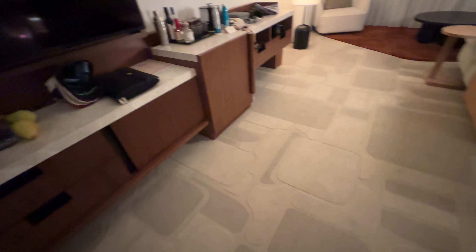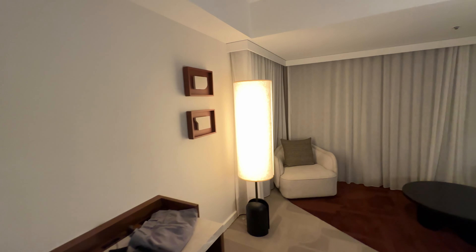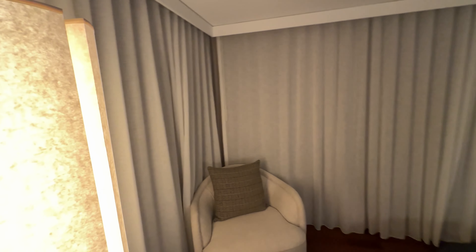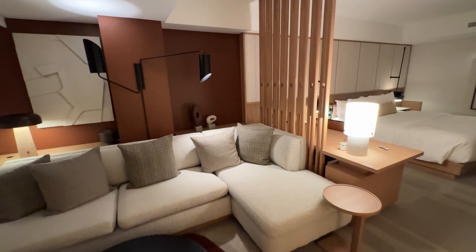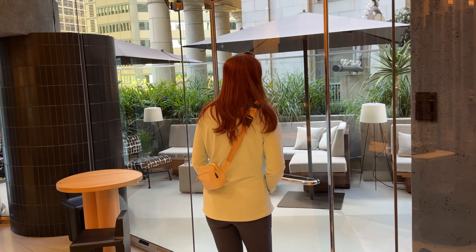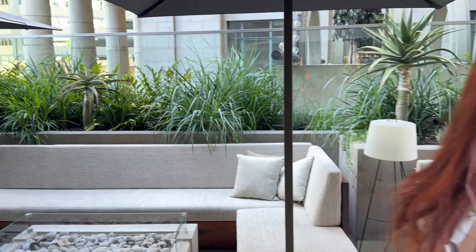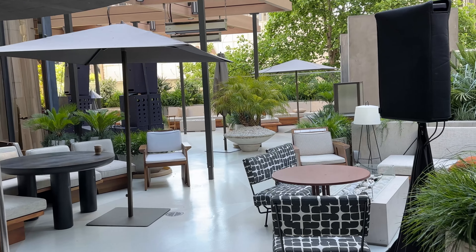In the junior suite, they did a good job with the remodel. There's nice carpet, a big TV, a full-length mirror, and all the little amenities and touches — they really thought it through.